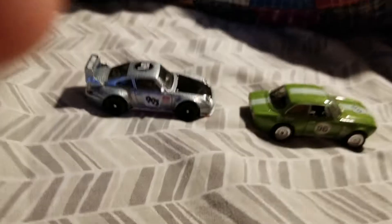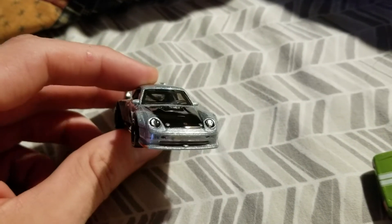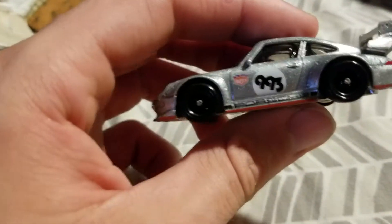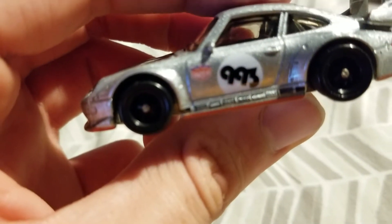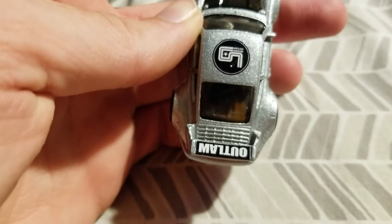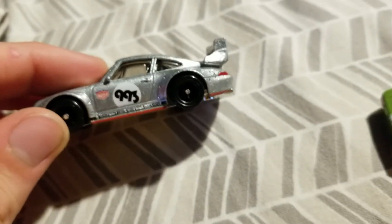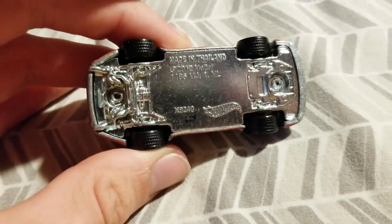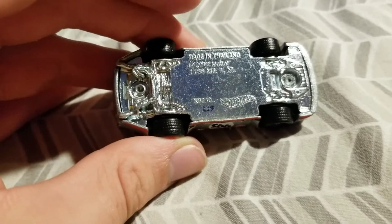Here they are out of the packaging. They appear to be made out of metal versus plastic, which all of the NASCAR Authentics are. The Porsche is really shiny — it has that chrome look, which is really nice. You can see that nice silver '993' on the side, kind of like a British flag graphic on that side of the car. The roof has something I can't quite make out, then it says 'Outlaw' on the rear wing and 'Porsche' down on the bottom. The base is pretty plain — made in Thailand, base from 2012.